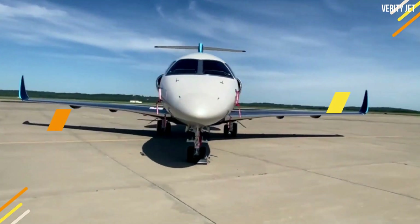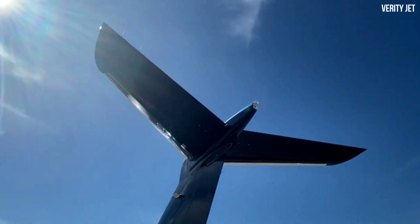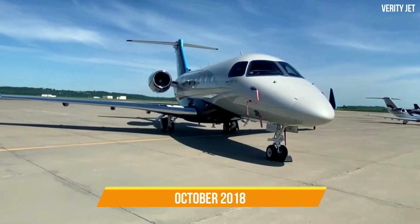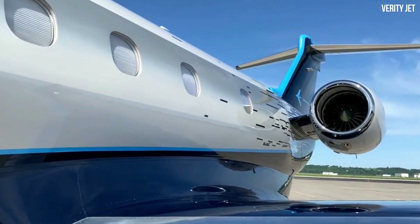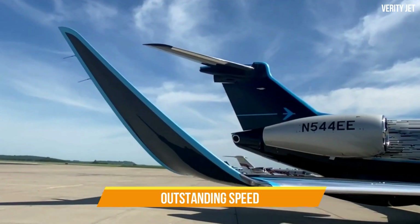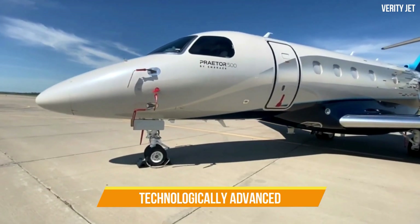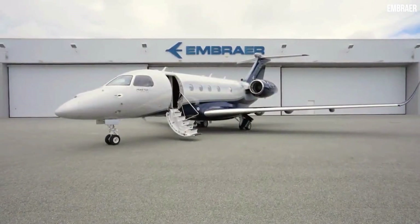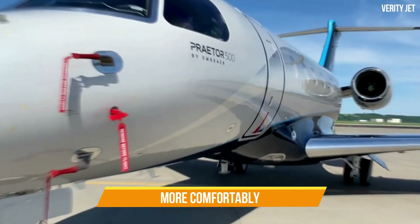The Legacy 450-500 serves as the platform for the Embraer Praetor 500. The Praetor 500 and 600 were both unveiled in October 2018, and 2019 saw the certification of both aircraft as well as the beginning of deliveries. Due to its exceptional range and outstanding speed, Embraer claims that the Praetor 500 is the most inventive and technologically advanced mid-sized business jet in the world, and reportedly the quickest plane in its class.